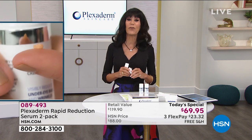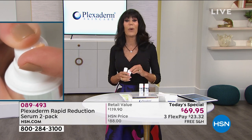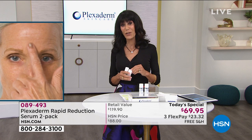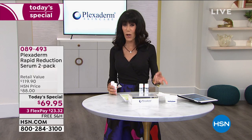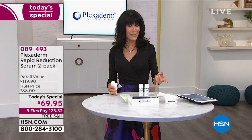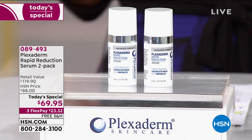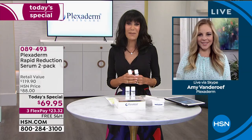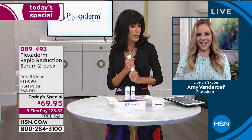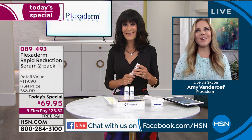If you choose the custom auto ship, which has been very popular today, we're keeping the free shipping and handling. You can speed it up, slow it down, or cancel it absolutely any time. Let me bring in my fabulous guest — we're also streaming live on Facebook, so come in and share your testimonials. Here's the beautiful Amy Vanderoff. How are you this morning, Amy?